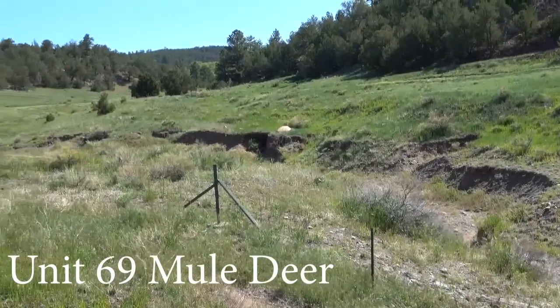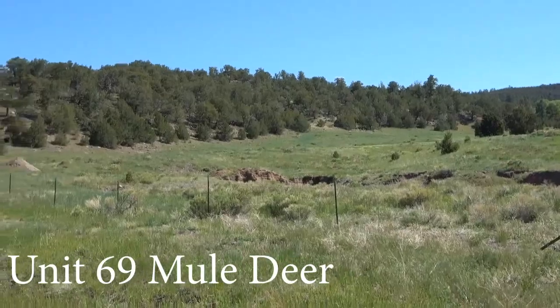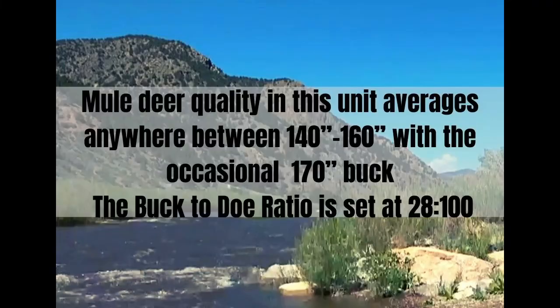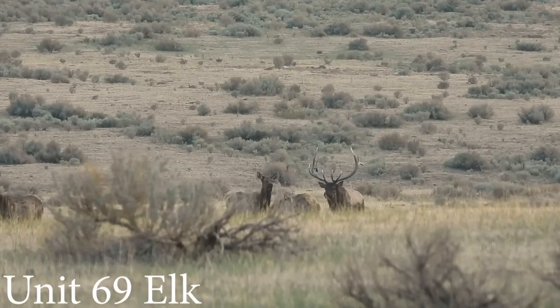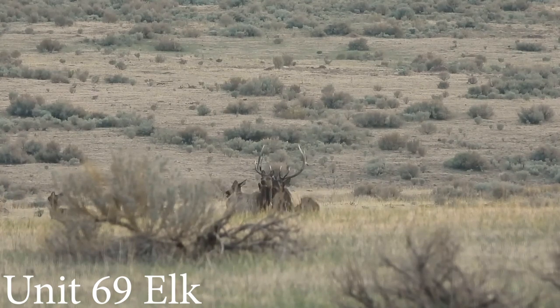The wet mountains in San Isabel National Forest is a promising territory for harvesting deer especially in the earlier seasons before the cold pushes the herds down. Mule deer quality in this unit averages anywhere between 140 to 160 with the occasional 170 inch buck. The buck to doe ratio is set at 28 to 100. Unit 69 provides such versatility in its environment that the wildlife herds are content with staying in the boundaries year-round.